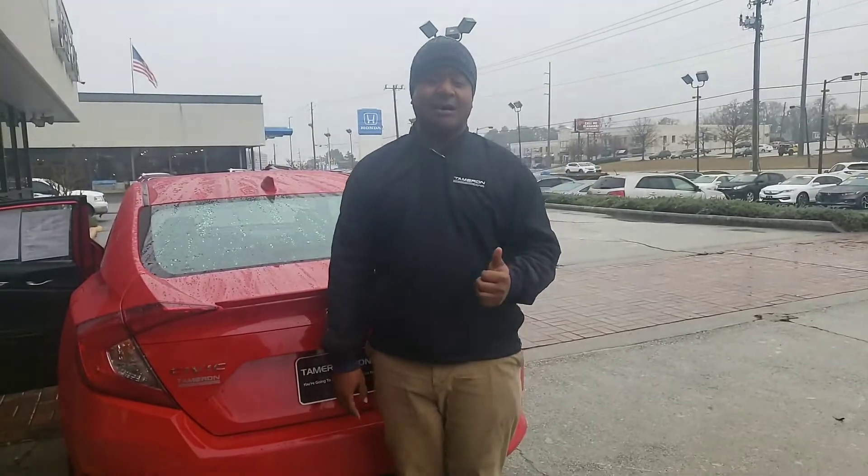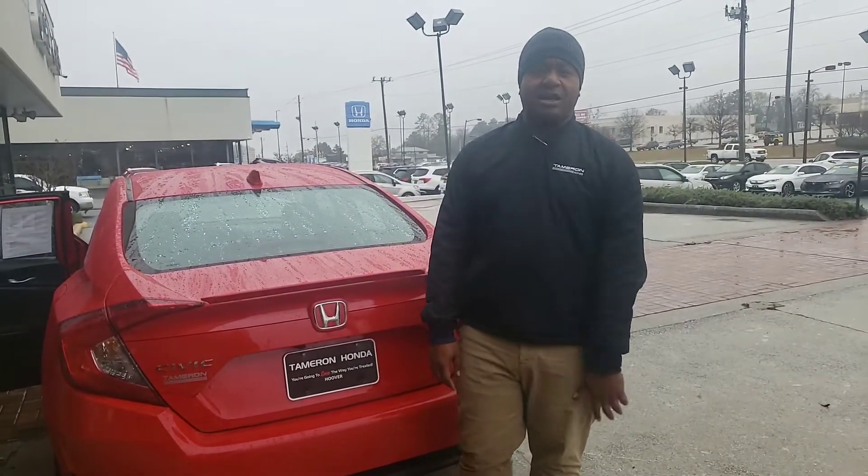Lucas, I can promise you this: here at Tamron we do business one way, and that's the right way. You're going to love the way you're treated.